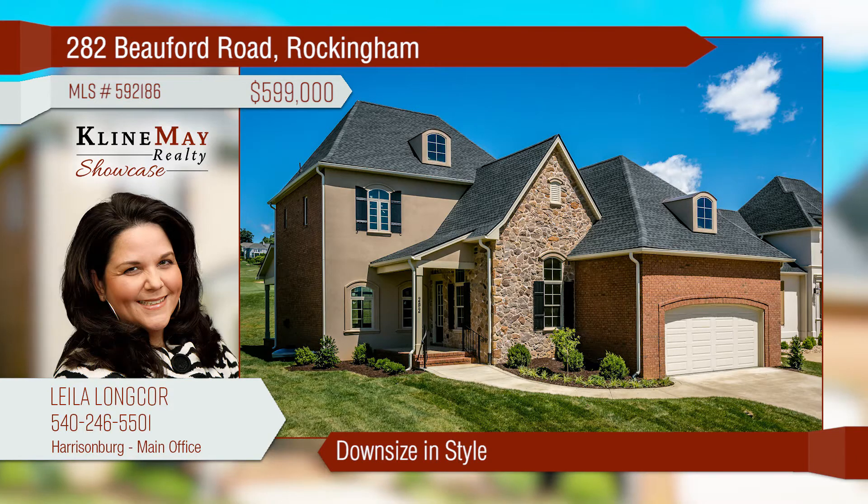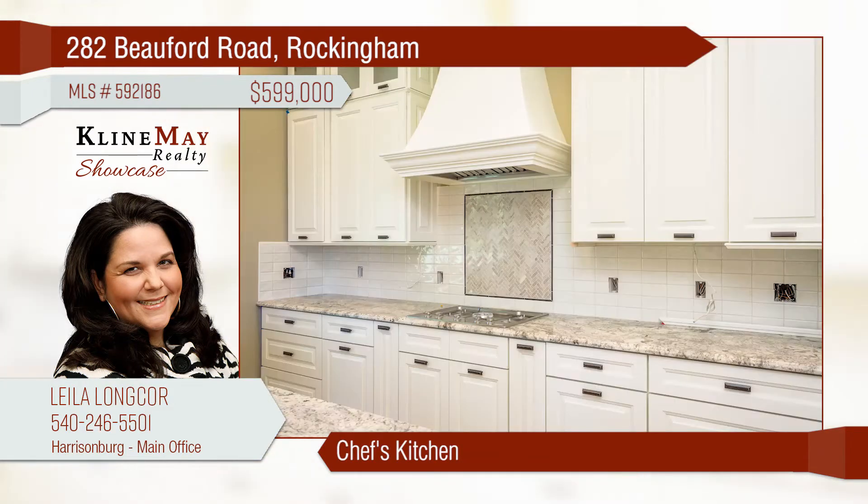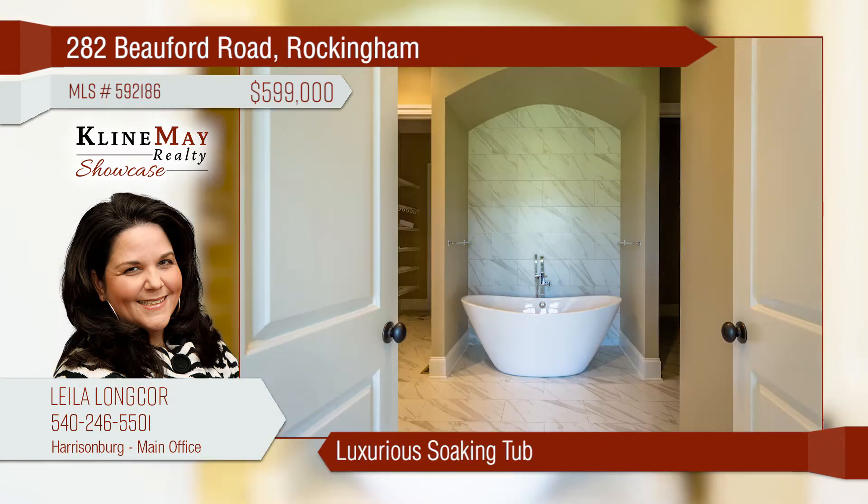Downsize in style with this exceptional cottage with executive features like soaring ceilings, high-end appliances, and wide-board hardwood floors. The chef's kitchen boasts a gas cooktop and expansive island. The luxurious soaking tub is a delightful place to retreat. Call for a tour today.